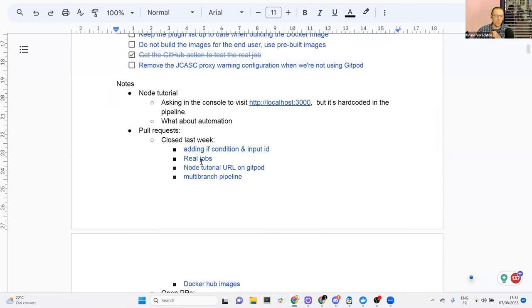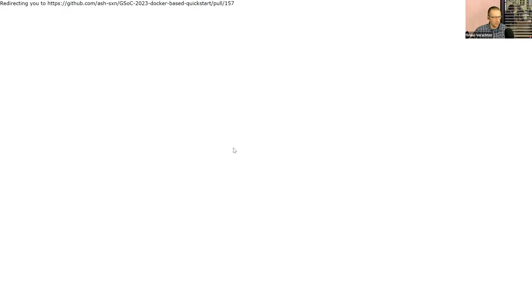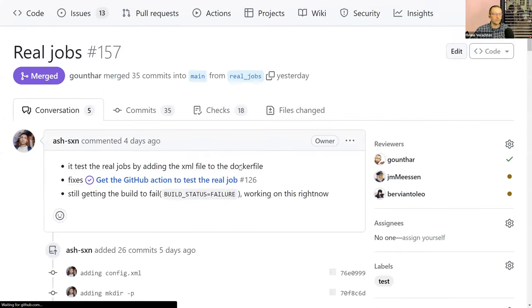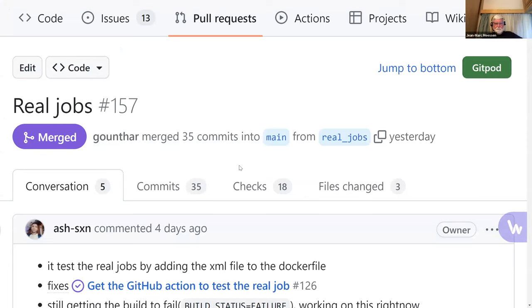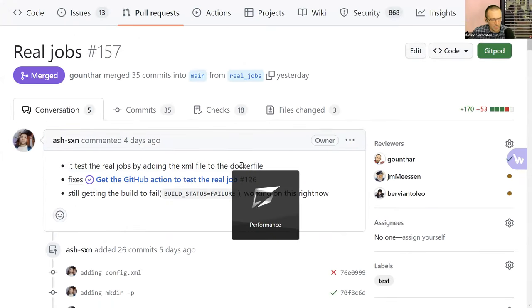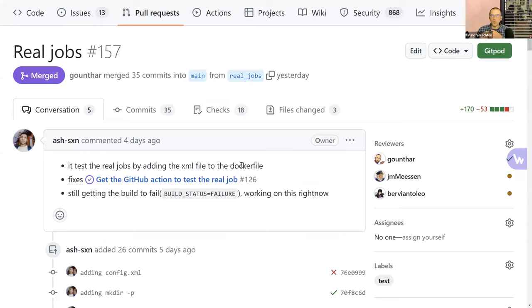So the real jobs one — let me open this. Up to last week, we were testing all the different Dockerfiles: Maven, Python, Node, and so on, asking Jenkins via curl to launch a job. We were waiting for the end of the job, checking if it was successful or not, and then shutting down Jenkins.